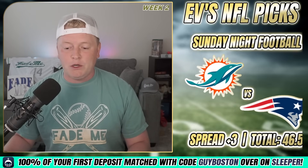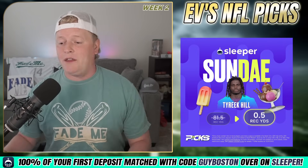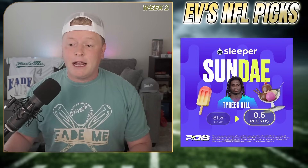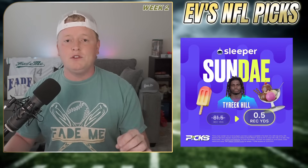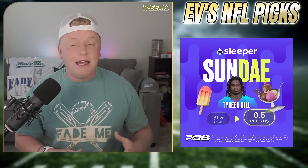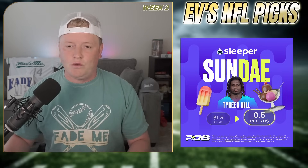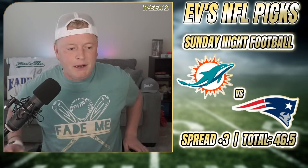Before we jump in, I want to talk about Sleeper. If you haven't checked out Sleeper yet, you're missing out. They have a free promo square right now — they've knocked Tyreek Hill's receiving yards line down from 81.5 all the way to 0.5. All you have to do is pair two to eight player props and they slip together. The more you get correct, the more you get paid out, and you get 100% of your first deposit matched using my link in the pinned comment. Each payout is dynamic and unique — you can win up to 100 times over. Tyreek Hill's multiplier is 1.77x for his new line at 0.5. Sign up using code GUYBOSTONGY.